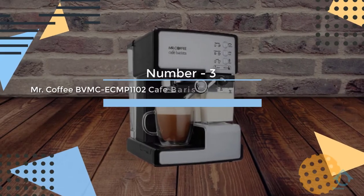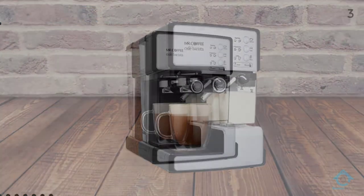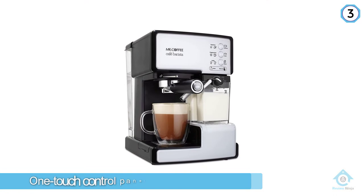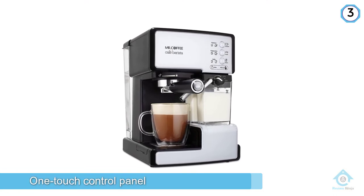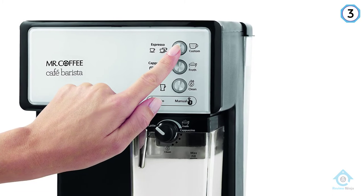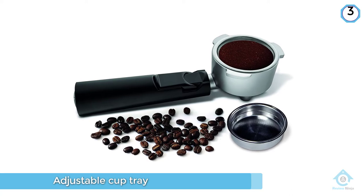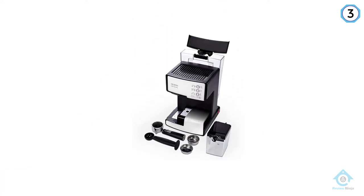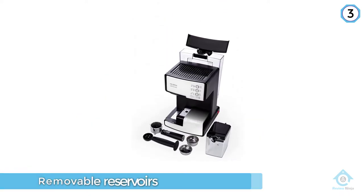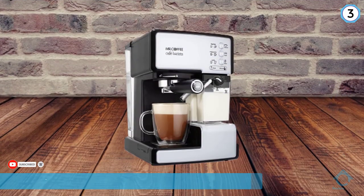Number three: Mr. Coffee BVMC ECMP 1102 Cafe Barista Espresso and Cappuccino Maker. It also features an automatic milk frother, one-touch control panel, adjustable cup tray, and removable reservoirs. In sum, these features make the Cafe Barista simple to operate, easy to clean, and delightfully user-friendly. The complaints we have for this product are the cheaper parts and the weaker espresso.